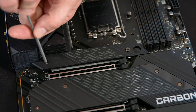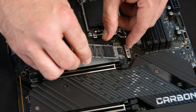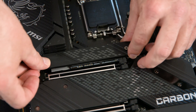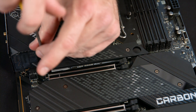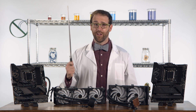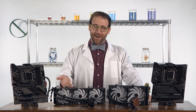For M.2, just remove the heatsink plate, then attach the SSD, lock it into place, and re-secure the heatsink plate. Or you can connect an HDD to a SATA port. The next evolution in processors has arrived. Take your computing power to the next level with a little help from science and your friends at MSI.